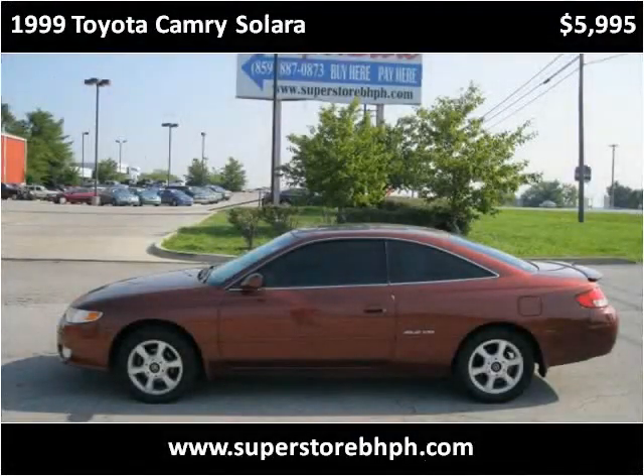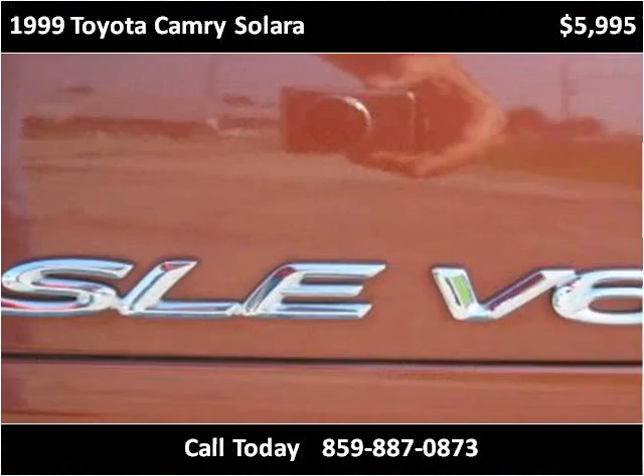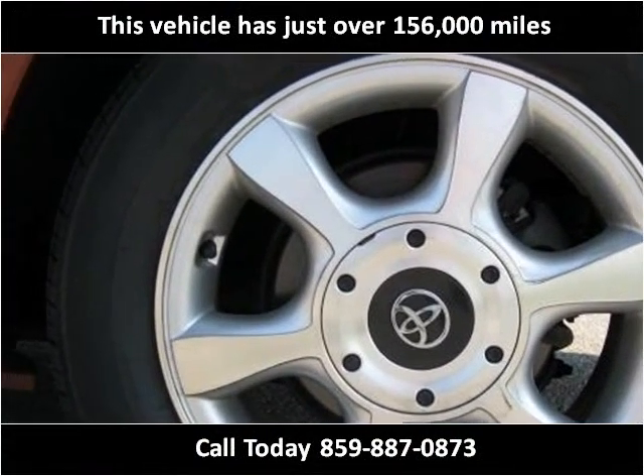This 1999 Toyota Camry Solara is available from Superstore Buy Here Pay Here. This vehicle has just over 156,000 miles.